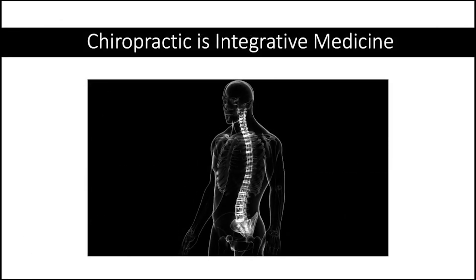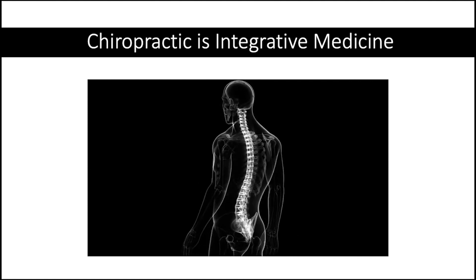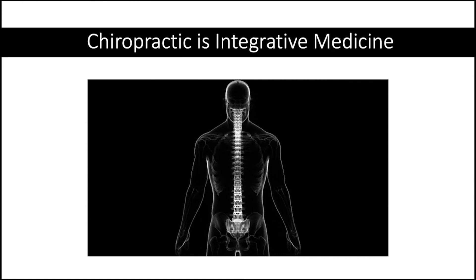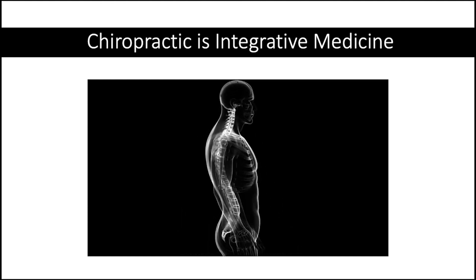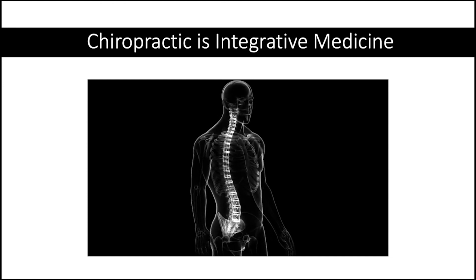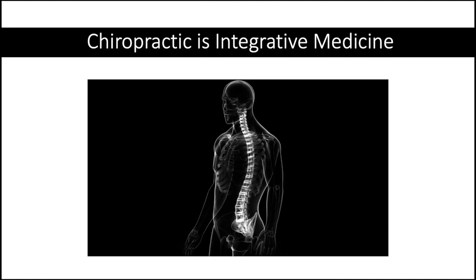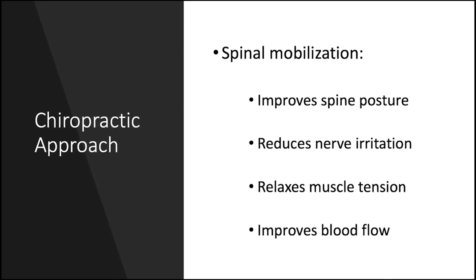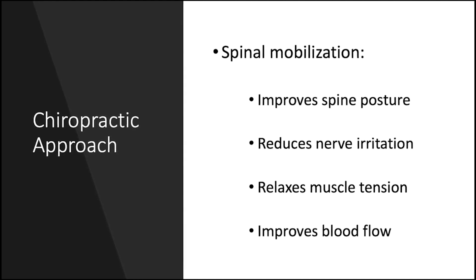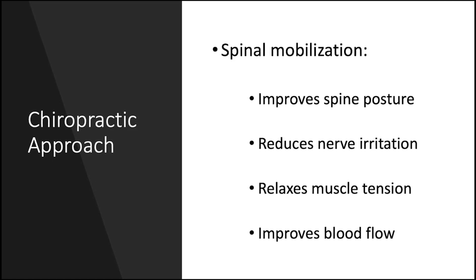Chiropractic is a system of integrative medicine based on the treatment of misalignment or the lack of motion of the joints, especially those of the spinal column, which are held to cause other problems by affecting the nerves, muscles, and organs. The basic technique of chiropractic, or spinal mobilization, is used to improve spinal alignment, reduce nerve irritation, relax muscle tension, and improve blood flow.